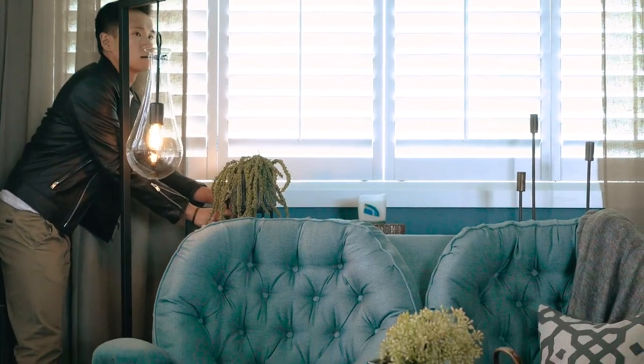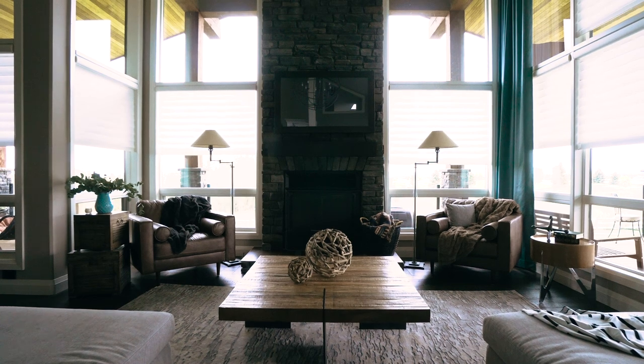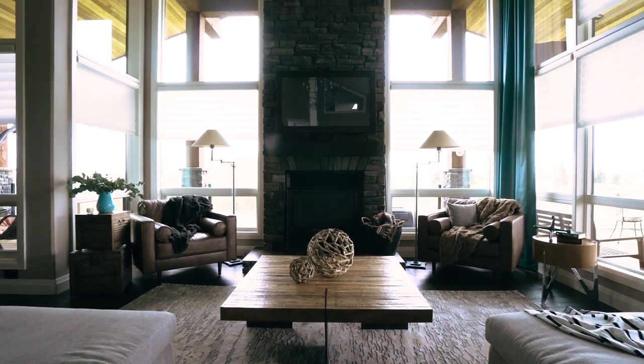Be bold with the accent color you choose. We chose a gorgeous turquoise in the nook, but we also made sure to carry that over by bringing in some of those colors in the drapes that frame the great room. Thanks so much for watching — if you liked the video, make sure you like below and subscribe to my channel for other design tips and ideas.